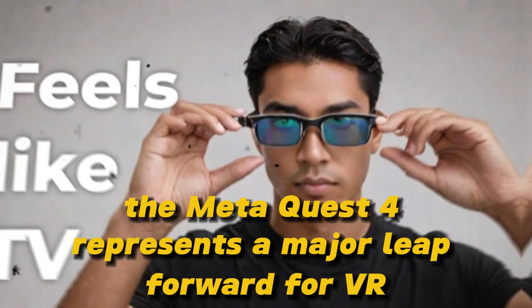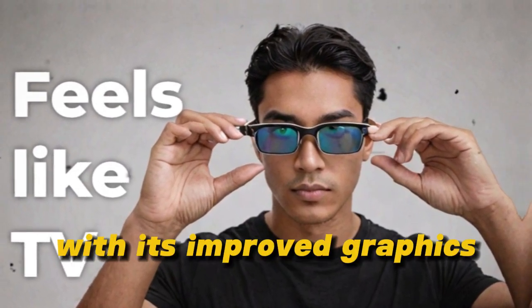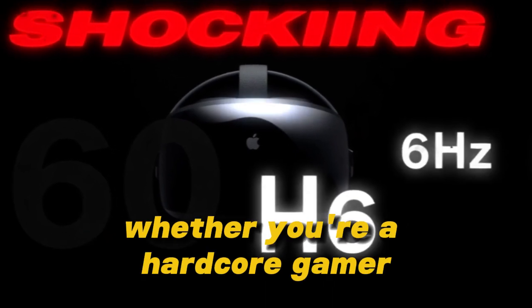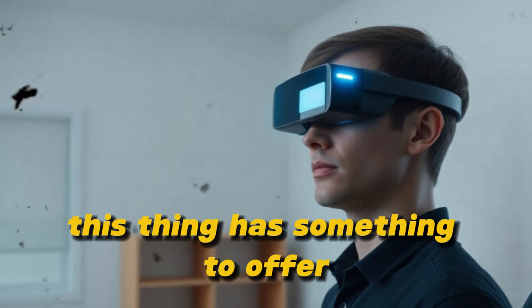The MetaQuest 4 represents a major leap forward for VR. With its improved graphics, advanced tracking tech, and user-friendly design, it's set to change the game. Whether you're a hardcore gamer or just someone who's curious about VR, this thing has something to offer.